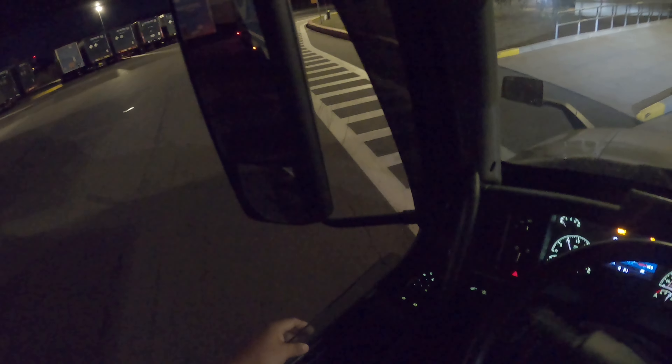This is the parking spot we got to park in. I kind of set myself up wrong, but we'll make it work. We should be good right there.